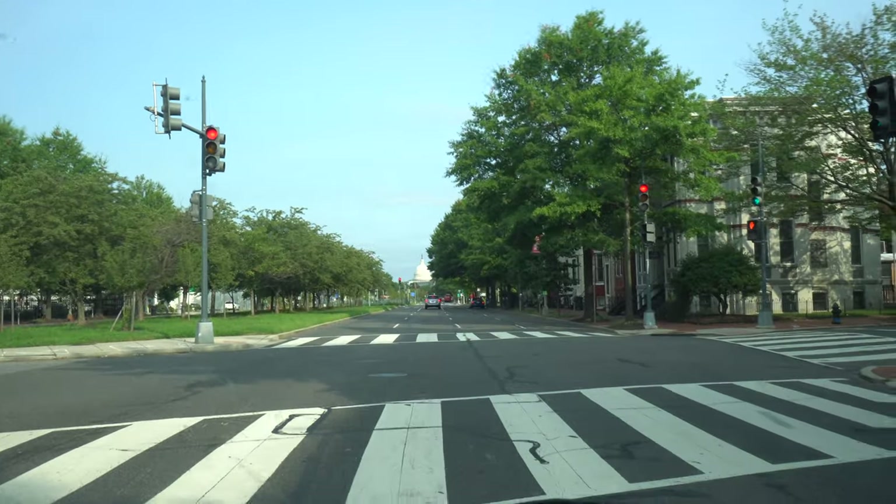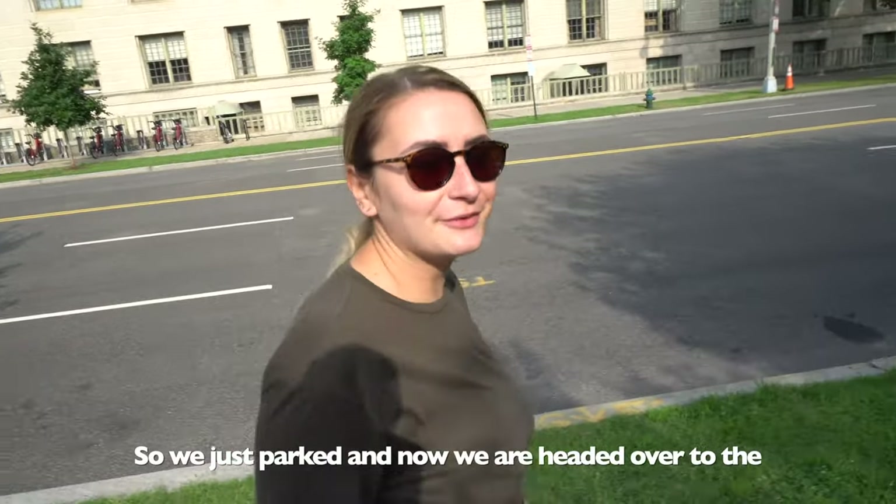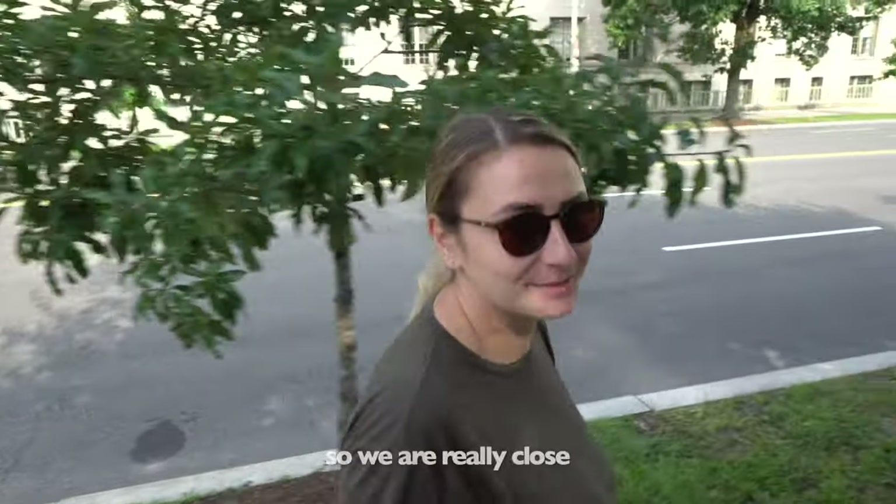We're on Pennsylvania Avenue. Where should we park? Super cool. Just went to pay for parking and it's free today. So we just parked, and now we're headed over to the Washington Monument, which we actually saw it driving in, so we're really close.